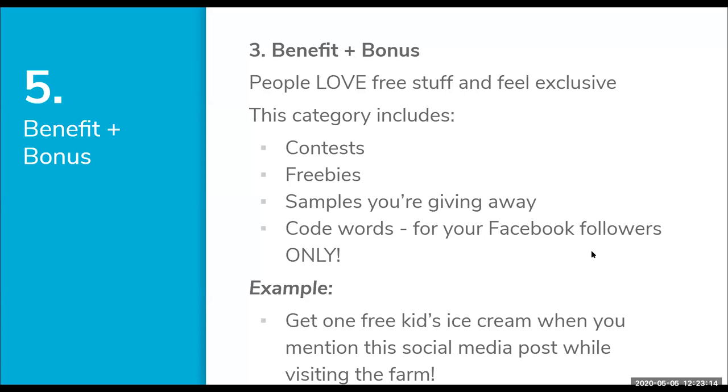Code words are really fun. If you're an agritourism farm, you could offer social media followers 25% off their ticket price for the hayride using a code word. It's a nice perk for people who are following you, and they'll continue to follow you when you throw out benefits and bonuses. For example: 'Get one free kid's ice cream when you mention this social media post while visiting the farm.'